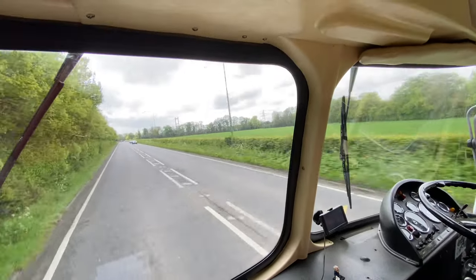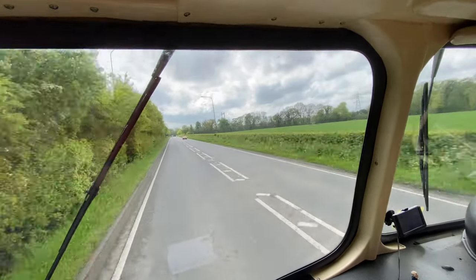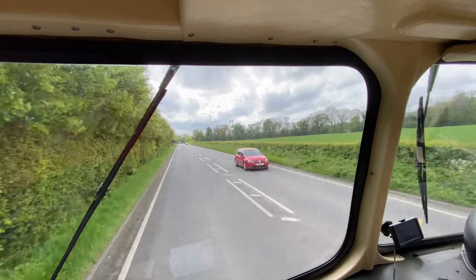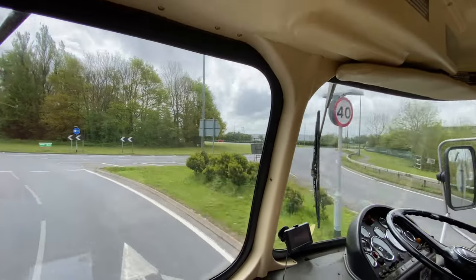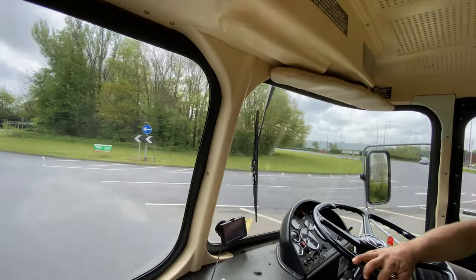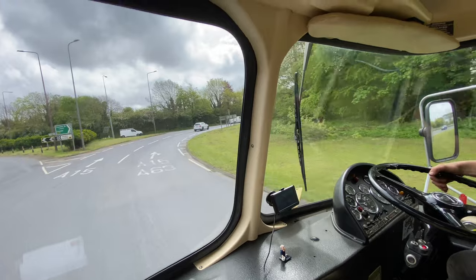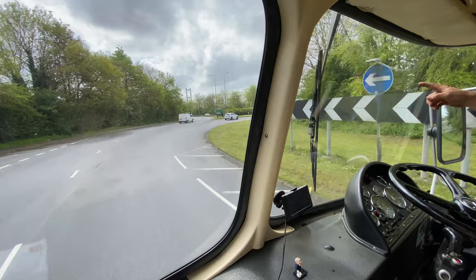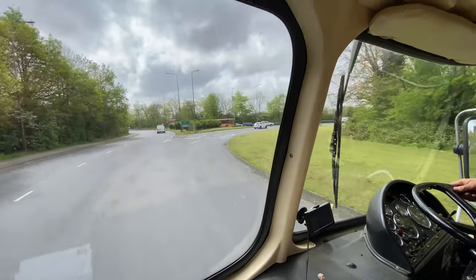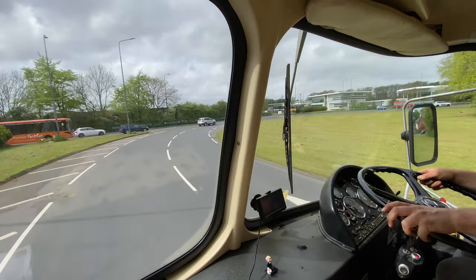We had a lovely view of the Humber Bridge from where we were. I did suggest going over it for a bit of content, but Dave wasn't keen. I'm going across the Humber — I wonder how much it is to go across the Humber Bridge in the wagon.